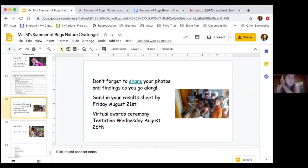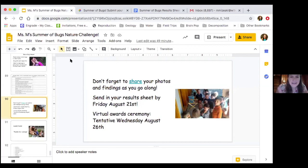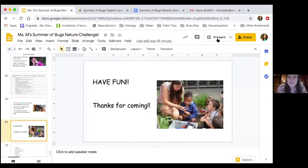Don't forget to share your photos and findings as you go along — I'll share this Google Photos with you so you can all share your photos with everybody. Then I'll send you more information about the awards ceremony. And most importantly, have fun. Thanks for coming, and I will stick around for questions if anybody wants to chat.